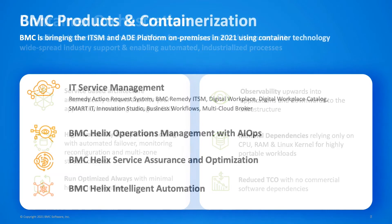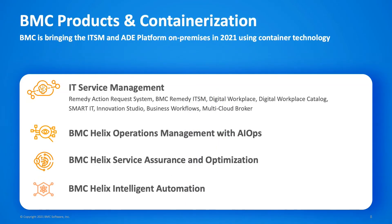BMC is all in with containerization and we're making a huge range of our software available on-premises in containers this year. That includes Remedy Action Request System, BMC Remedy ITSM, Digital Workplace, Digital Workplace Catalog, Smart IT, Innovation Studio, Business Workflows and Multi-Cloud Broker. On the ITOM suite, we're effectively replacing TrueSight Operations Management and TrueSight Capacity Optimization with new software designed from the ground up as container-based architectures.